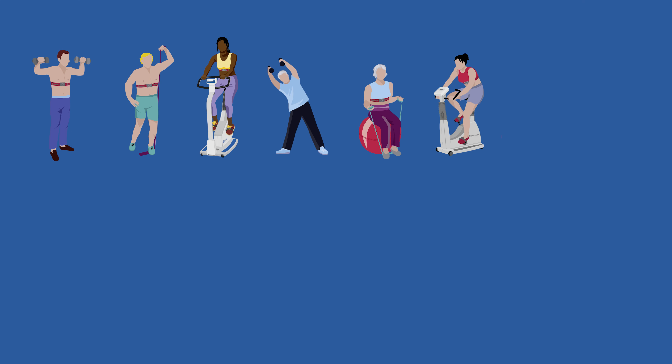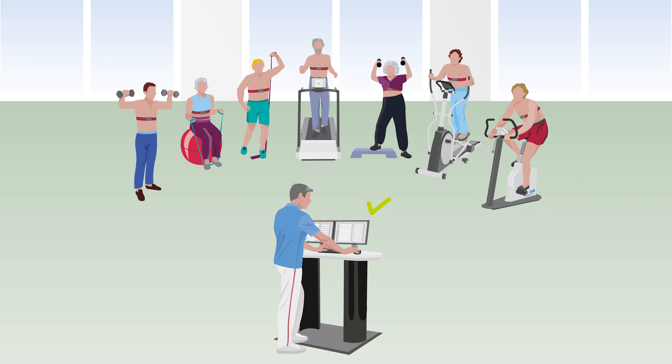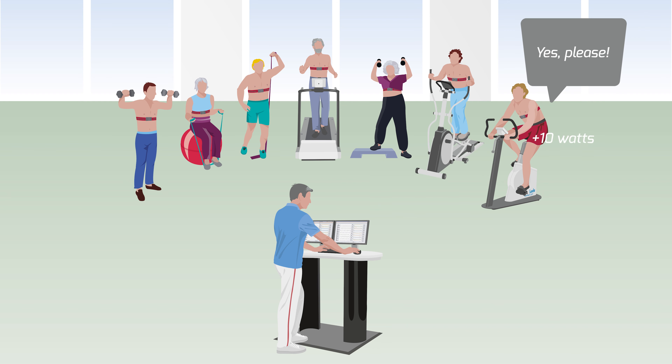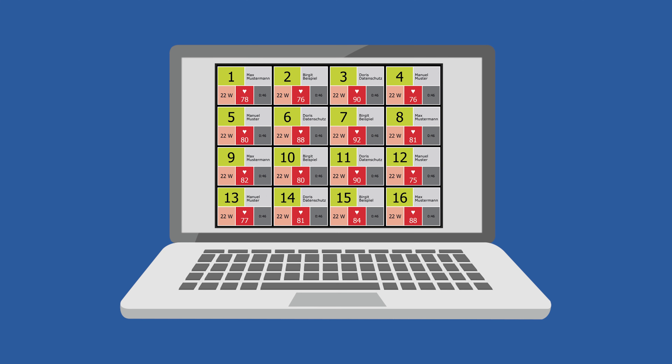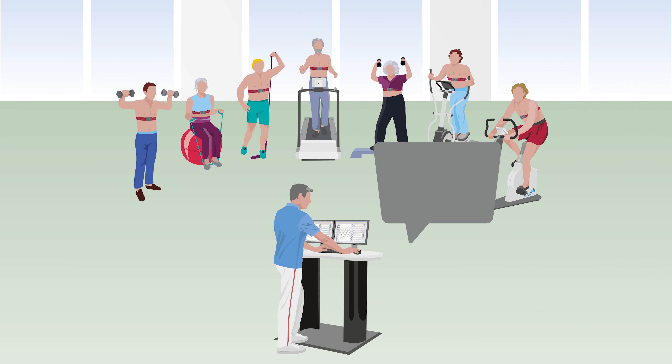With up to 16 patients simultaneously, the therapist can monitor all ECGs simply via the software and control the training of each patient individually. All recorded measured values are saved and evaluated by the software — no more notes by the therapist are required, and the evaluated data provide help with decision-making for further training.